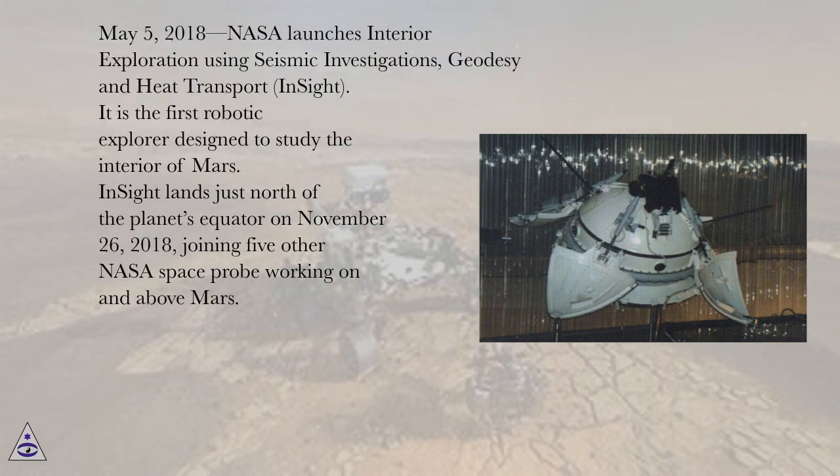May 5, 2018, NASA launches Interior Exploration using Seismic Investigations, Geodesy and Heat Transport (InSight). It is the first robotic explorer designed to study the interior of Mars. InSight lands just north of the planet's equator on November 26, 2018, joining five other NASA space probes working on and above Mars.